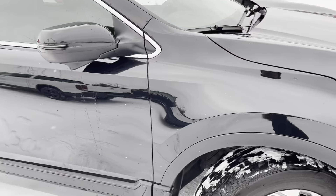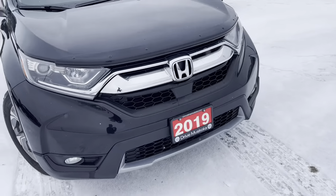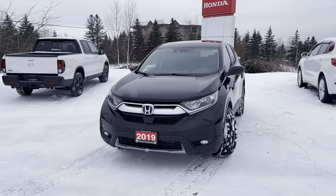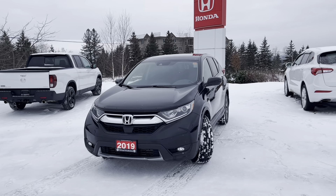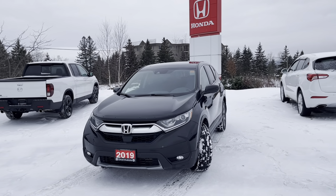So, there you have it, Robert. Hope you and your wife enjoyed this quick walk-around of the 2019 Honda CR-V EX. It's Jermari here for Huntsville Honda. If you have any additional questions, feel free to let Peter know and we'll go from there. Thank you, and have a great rest of your day.